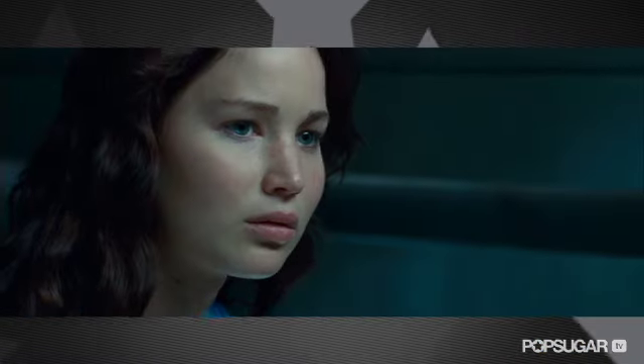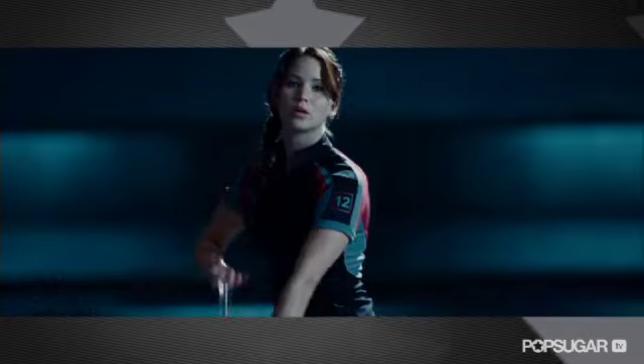Did you enjoy being a brunette for a little while? I did, yeah. I wasn't even really sure I wanted to go back to blonde. My hair just kind of had a different idea.